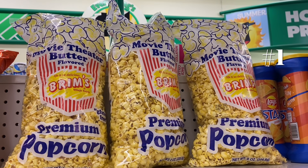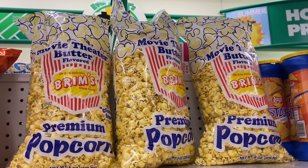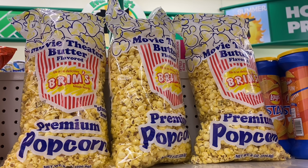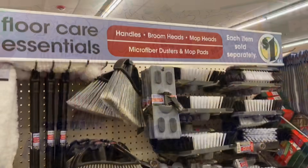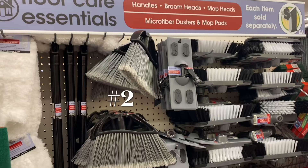Number one on the list is the Brim's Movie Theater Butter Popcorn. If you've never had it, I highly recommend it — it is buttery and salty and so delicious. Number two on the list is this entire collection of floor care essentials. I love how you can get all of these amazing pieces at just a dollar each.